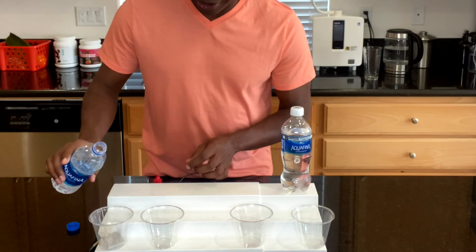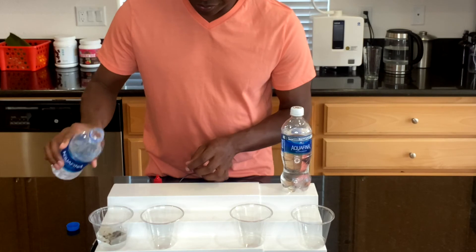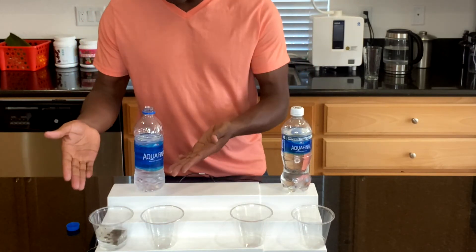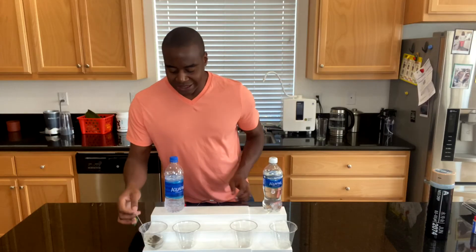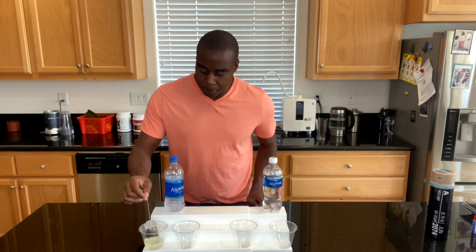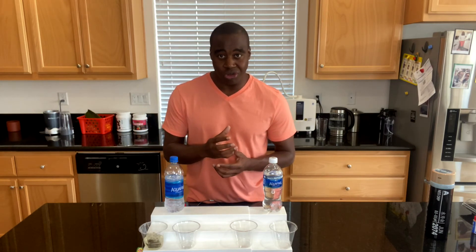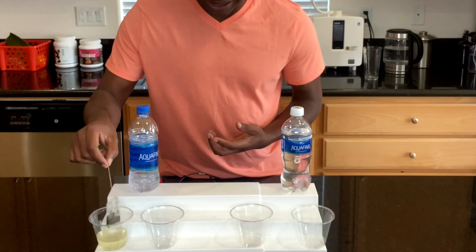I'm going to bounce the tea bag around. Now, I shouldn't have to bounce it around — it should immediately start making tea. And as you see, it's not really doing it. You're probably thinking, Prentice, that's not how you make tea — you have to boil the water. Well, why are we boiling the water? We're boiling it because it makes the water molecules so small that they're actually able to go in and pull out the nutrients to make tea. But your water shouldn't have to do that. Our cells are so much smaller than a tea bag, so the water should be able to penetrate. But as you see, we're barely getting any tea.